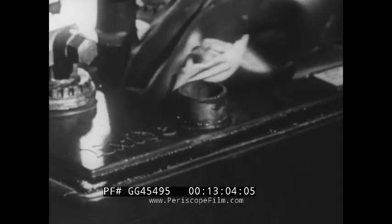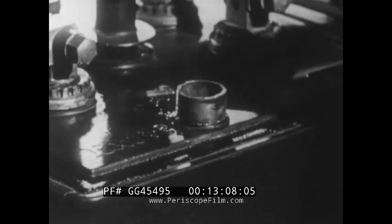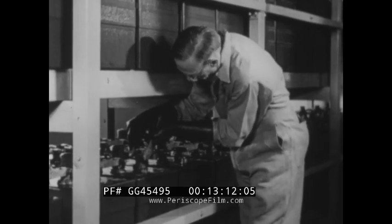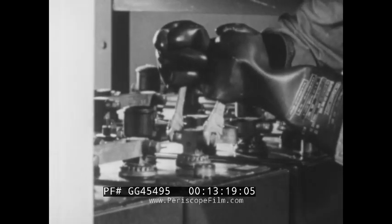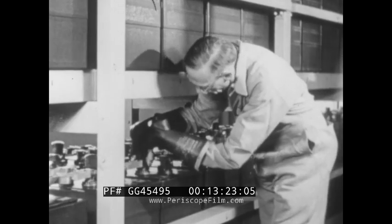Cleanliness is always the rule around batteries. Battery lugs should be checked periodically to ensure tightness. The wrenches are taped to prevent a possible short across the terminals. Lugs should be kept tight, but not too tight because of the soft material.